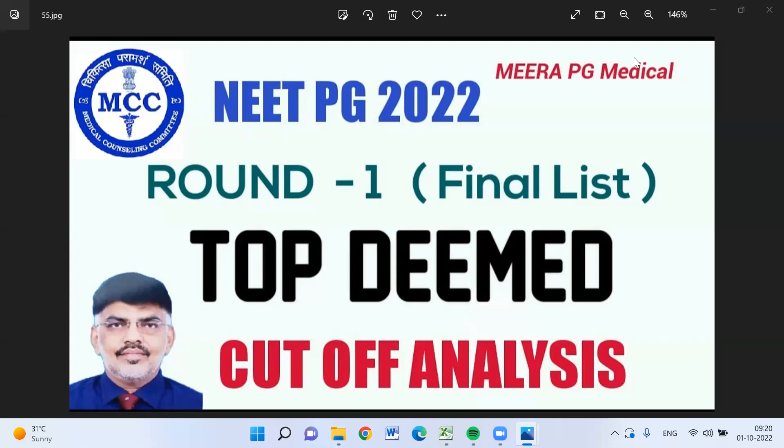MCC has published the round 1 final allotment list for PG admission this year. We have a withdrawn list and some DNB seats added, so we have to replace it. In the final list and the earlier list, there won't be much difference in the AIQ or in the quota seat — only the DNB seats, where there is a one or two percent difference.